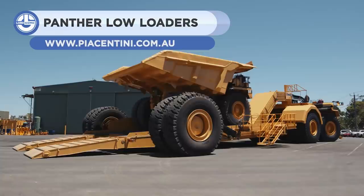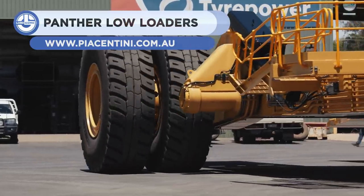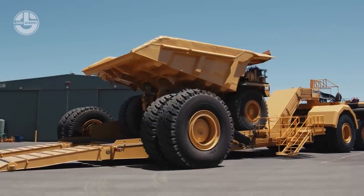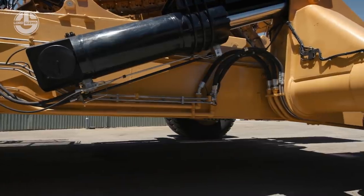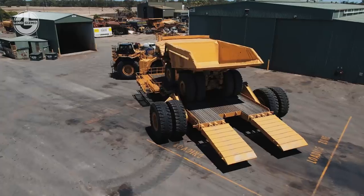Panther low loaders have gained popularity among a long list of low loaders. These can transport payloads weighing 80 to 100 tons. A unique lifting system is attached to the trailer's rear wheels, which lowers or raises the unit as needed. The Panther Series 2 low loaders are not just stable but also have a high ground clearance and can be operated remotely.